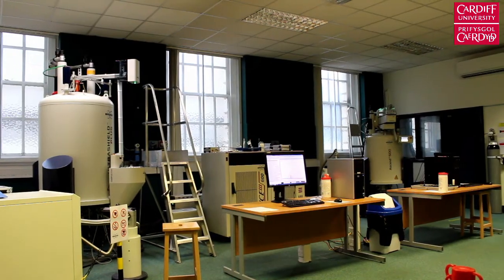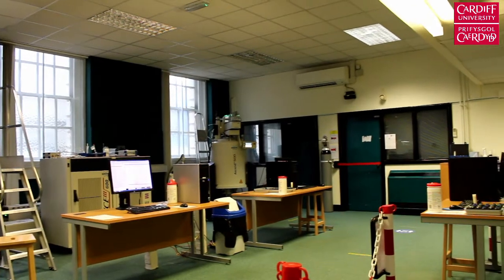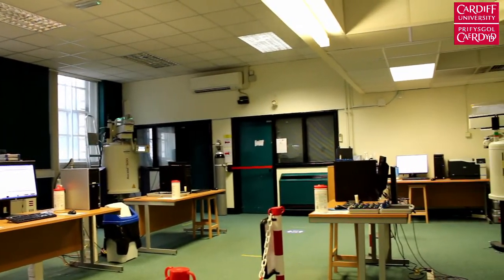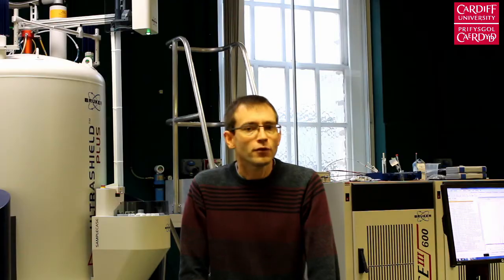During the final year of your degree you will undertake a research project with a member of academic staff working in their research group. This project will contribute to a real research programme undertaken in the school and will involve the use of state-of-the-art equipment such as the multi-million pound NMR suite that I'm now sitting in. If you're an MChem student this project will take the entirety of your final academic year, whereas if you're a BSc student it will take the second semester of your final academic year.